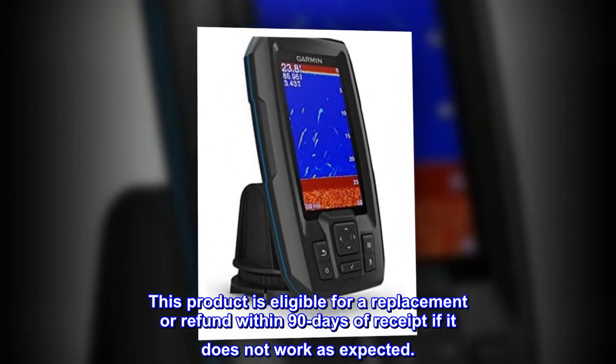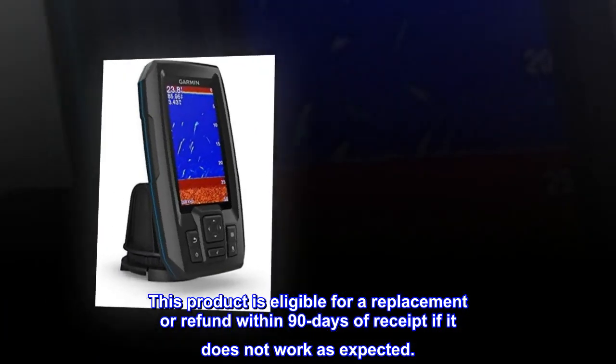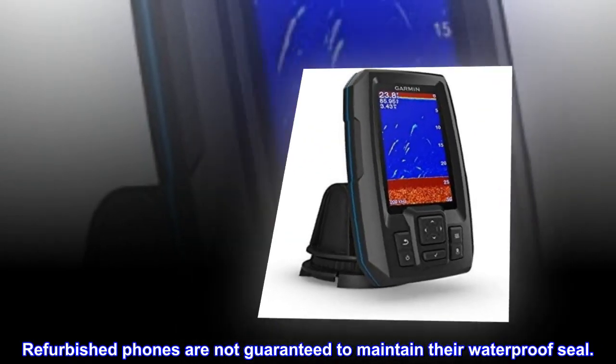This product is eligible for a replacement or refund within 90 days of receipt if it does not work as expected. Refurbished phones are not guaranteed to maintain their waterproof seal.